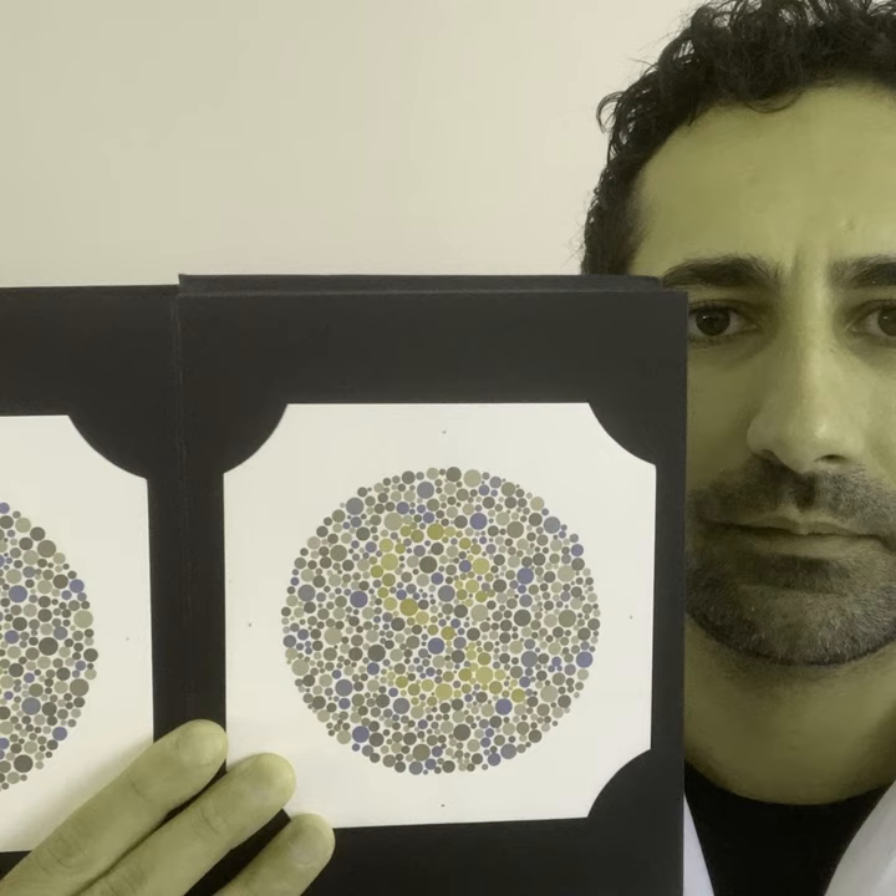Let's switch to the white light again. Keep looking straight ahead, as if you're looking through me. This just allows a little bit of colour contrast compared to the red-free filter.